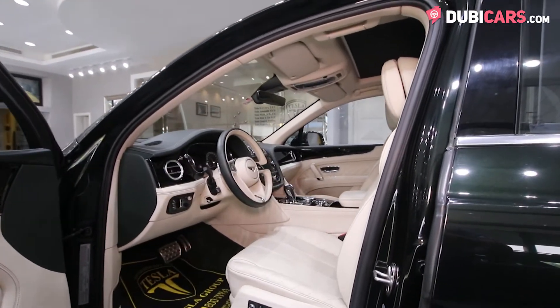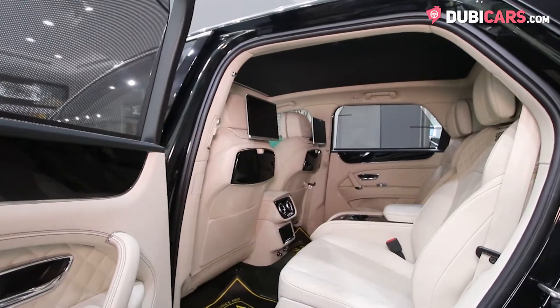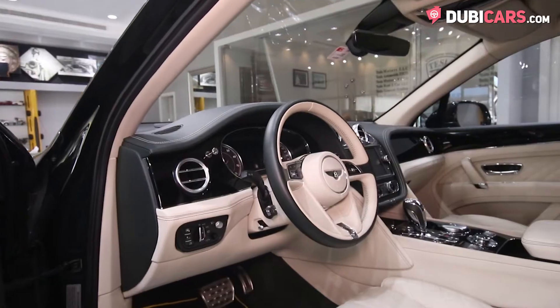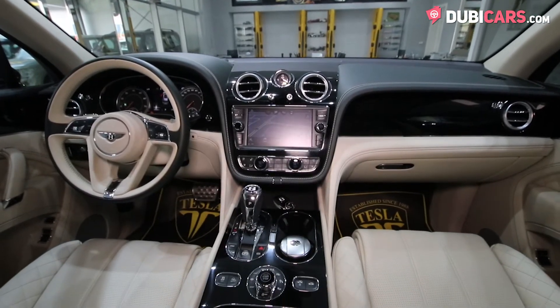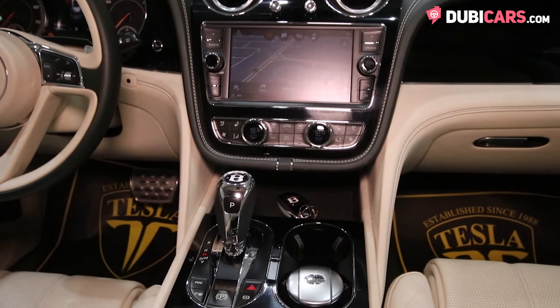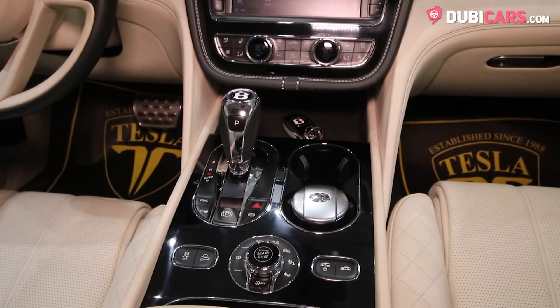Inside, the luxurious SUV has room for two in the front and two in the back on the beige leather seats. Interior options include a multifunction steering wheel, digital climate control, paddle shifters, touchscreen infotainment system, a multi off-road selector, push-down engine button, and an analogue clock.